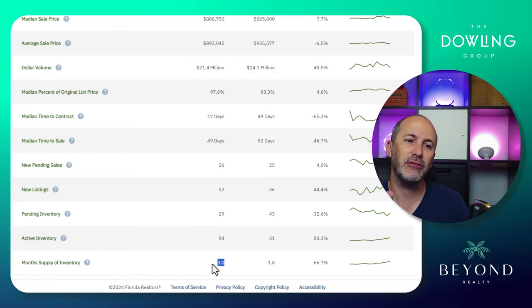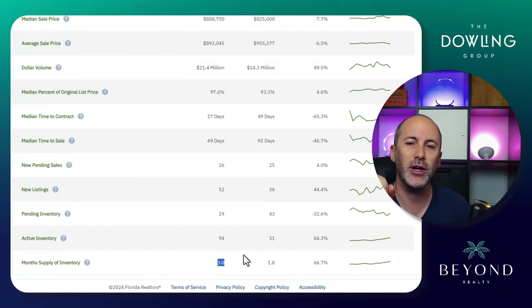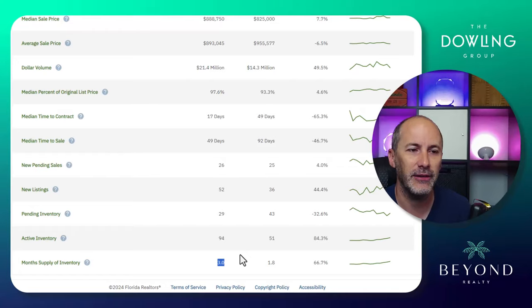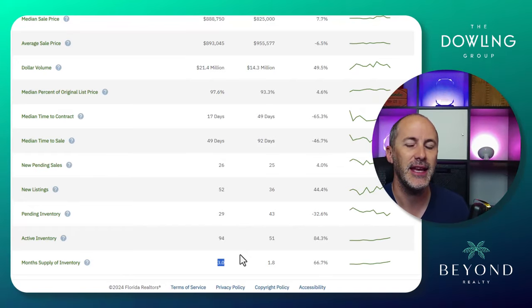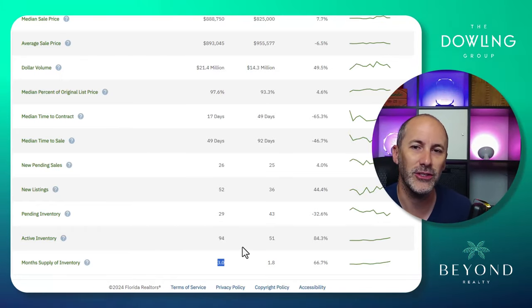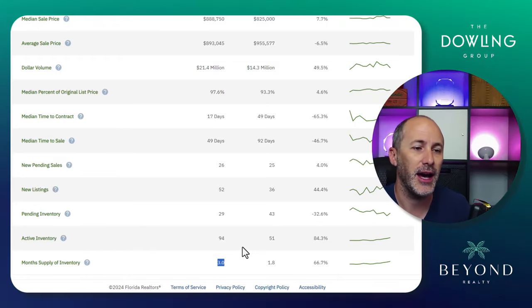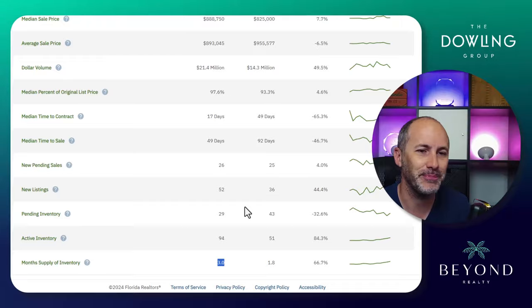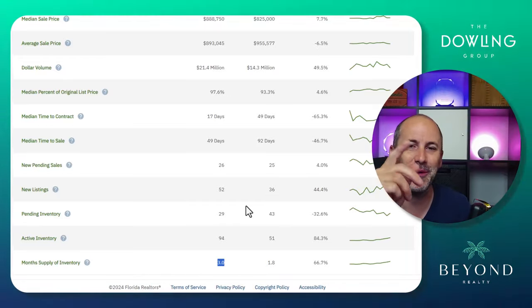If you have any questions about what your home is worth, or if you'd like a valuation, I'm happy to help, or answer any questions about the real estate market here in Sarasota County and specifically 34240, where I reside myself. I think it's the best zip code in town — I might be biased. We'll see you next month with another market update.